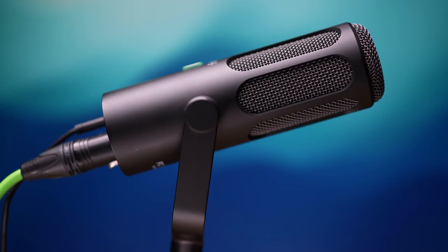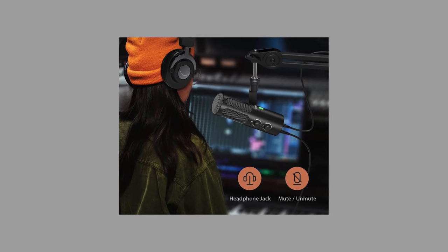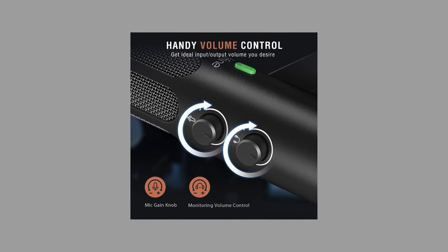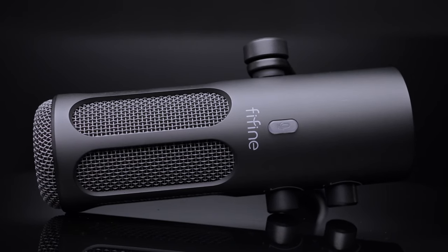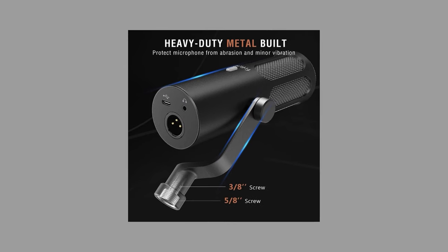User interaction with the Tank 3 is thoughtfully designed for ease and efficiency. A silent mute button is conveniently located on the front, providing quick muting capabilities without the risk of accidental engagement. Additionally, the microphone features a monitoring headphone jack, enabling real-time audio feedback for flawless recordings. Volume control on the Fifine Tank 3 is intuitive, with accessible knobs for adjusting mic gain and headphone output, ensuring optimal levels for both recording and monitoring without the need to navigate through computer settings. Its all-metal construction and modern design include built-in 3/8 inch and 5/8 inch threads for versatile mounting options.